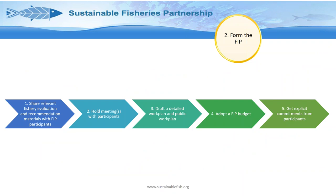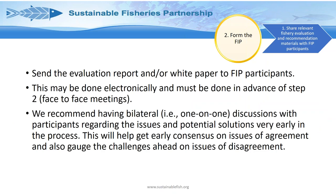The final step in the initiation part is forming the FIP, which has five sub-steps. The first is sharing the fishery evaluation and recommendation materials with FIP participants — circulating the evaluation report and white papers electronically so everyone has time to review what they're buying into. This must be done in advance of the next step, which is the face-to-face meeting. We recommend having bilateral discussions with participants to make sure they're engaged and understand the challenges and potential solutions.